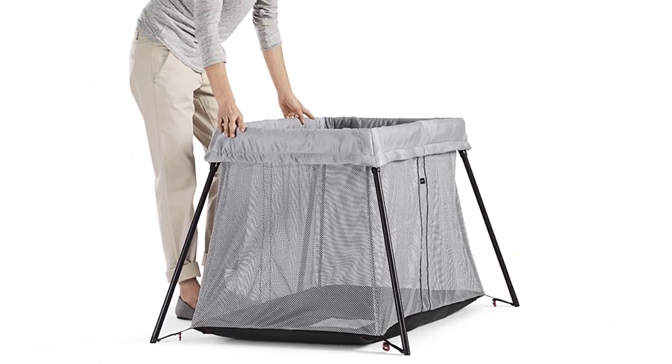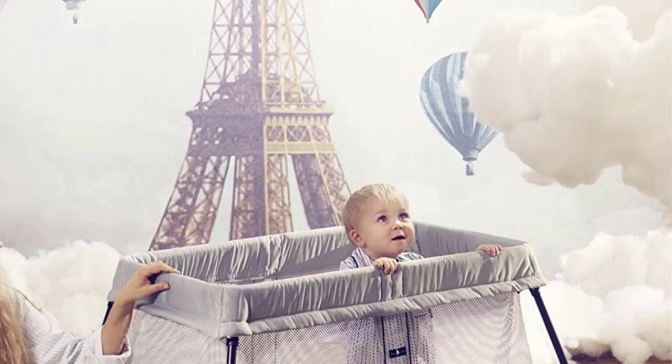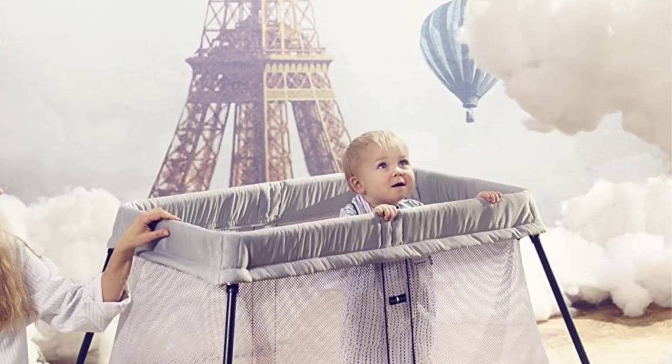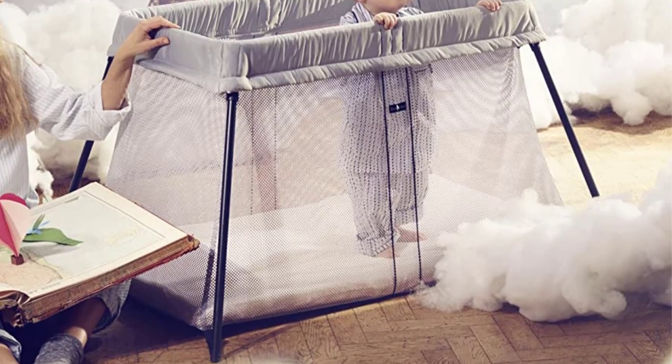Do not place product near a window where cords from blinds or drapes can strangle a child. The travel crib complies with the EN 716 safety standard for folding cribs and national fire safety requirements.